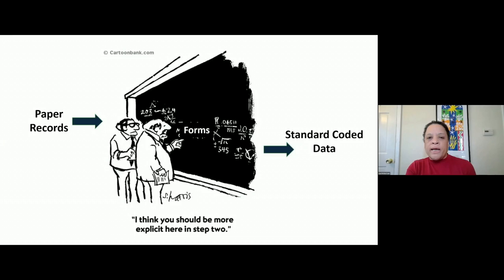There's a cartoon I like to use. We're going to go from paper records to standard coded data, and in the middle it says 'forms.' What it really means to me is what the little guy says: 'I think you should be more explicit in step two.' What is it that we're actually doing? I'm going to describe that.